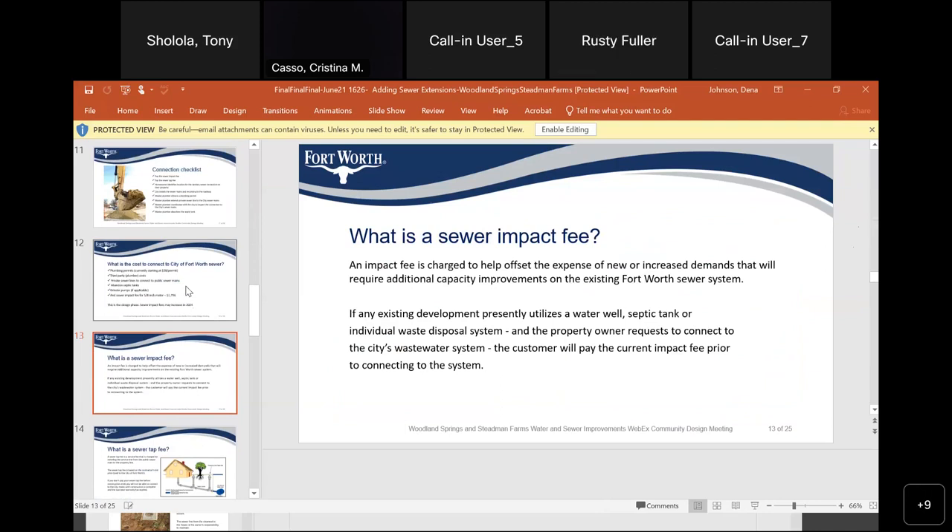How can an individual determine whether or not their property is platted? They can reach out to Tarrant County. You can also go to TAD.org, look for your address, and it'll show your legal description. If it says 'abstract and survey,' then it's not platted. Sally put the link for one address resource in the chat. We'll include this information in the YouTube video of this meeting and also post a PDF of the PowerPoint to the project page.